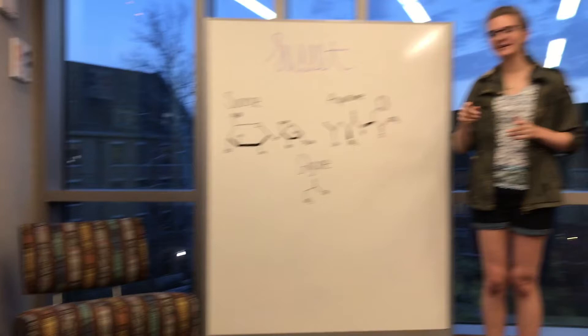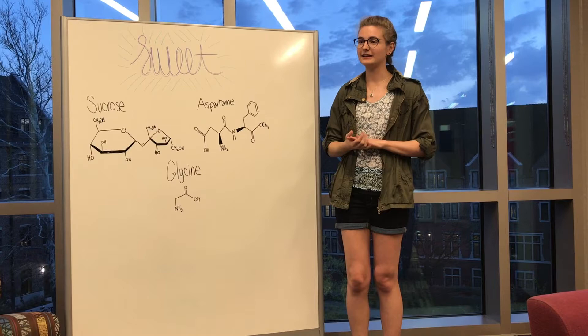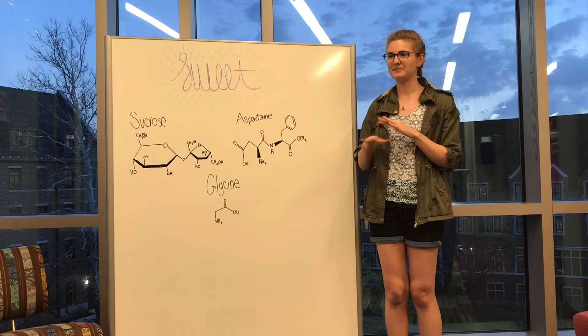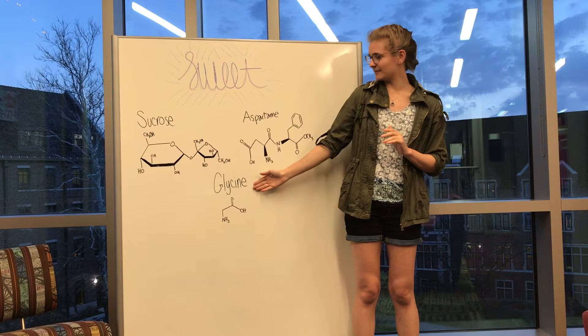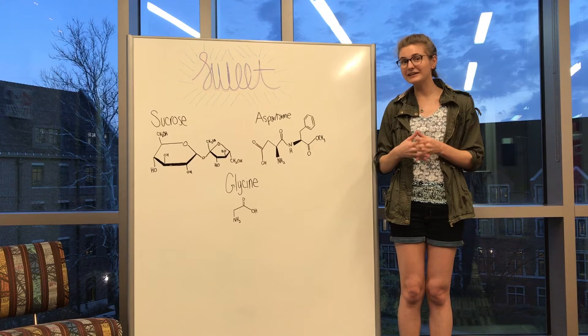No, it is actually not true. That came from some research back in the 1980s from some Italian researchers who found that rats developed some blood cancers, but more recent studies have proved that that research was not valid. Our last example is glycine, which is an amino acid. Even though it has a carboxylic acid group — which yields a sour taste — because of its alcohol group and carbonyl group it yields a mild sweet taste.